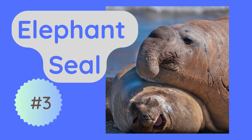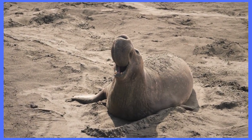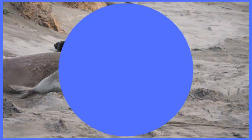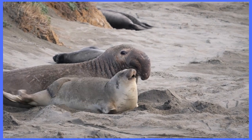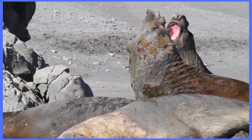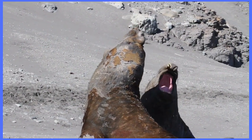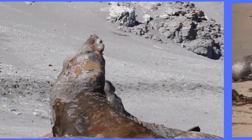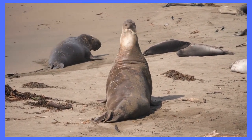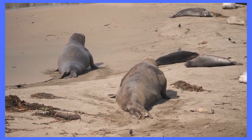Next we have the elephant seal. The elephant seal is the largest of all seals and they are found in both the North and South Pacific Oceans. These seals can weigh up to 8,800 pounds and have a long flexible nose that resembles an elephant's trunk. The males are much larger than the females and they are known for their violent battles during the breeding season. Despite their intimidating size and behavior, elephant seals are graceful swimmers and can dive up to depths of 5,000 feet.